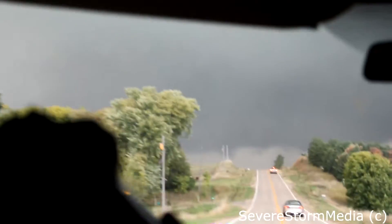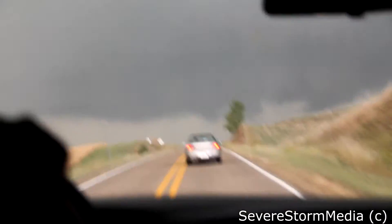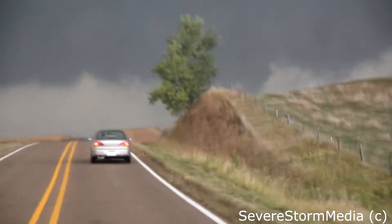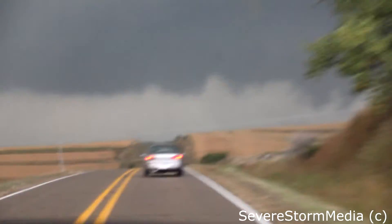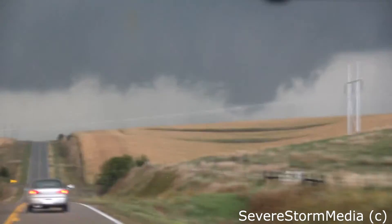Violent tornado — stop! Jesus. Can't take that... how did we not even see that? I'm like, what the hell was that? It's like another hanging downdraft thing. Oh my. Gotta get past this hill so we can watch it. Large, violent tornado forming. It's about to — violent tornado. It's going to wedge out.